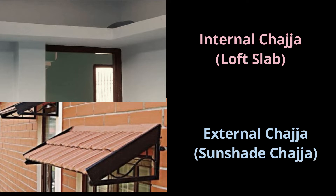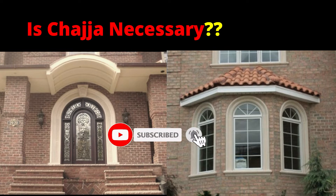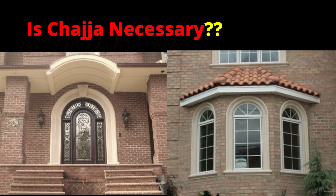All chezzas are cantilever slabs with horizontal projections. Chezza is not a basic structural element — it won't carry any load or support the building the way structural elements do. Chezza has more architectural purpose than structural.